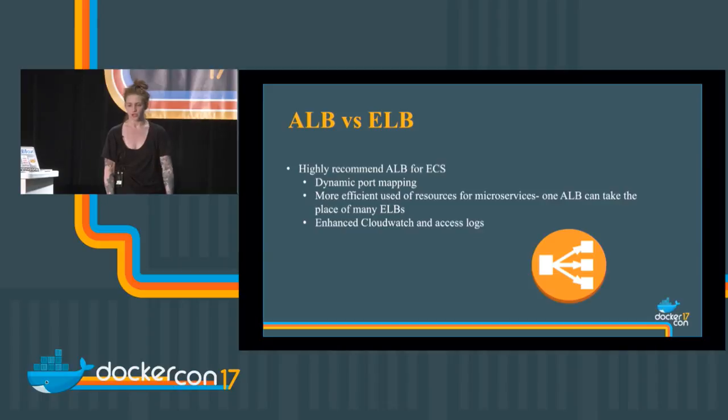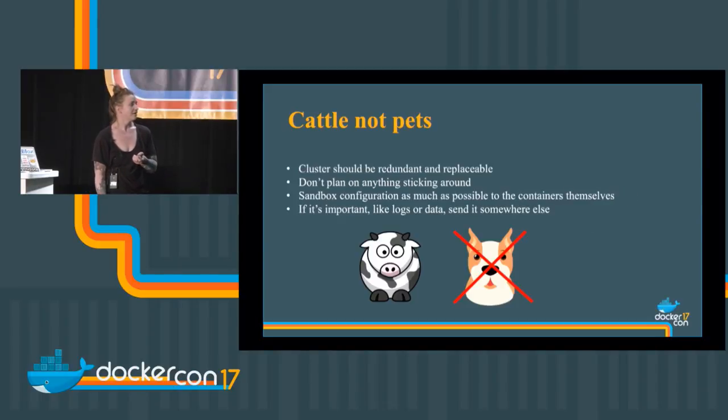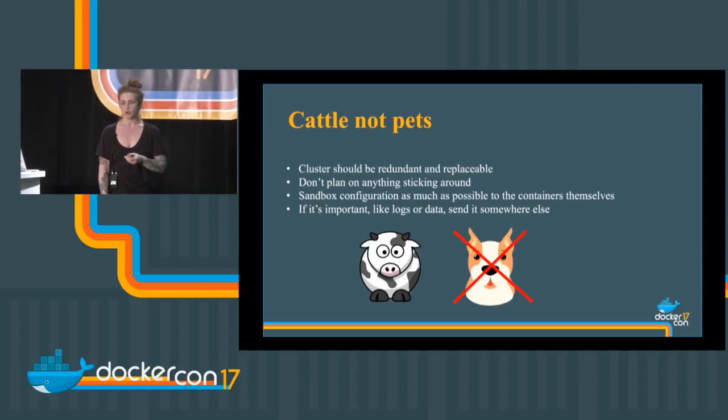I can replace a number of ELBs with one ALB using path-based routing, and ALB gets some extra logging goodness with CloudWatch and access logs. Cattle, not pets: clusters should be redundant and replaceable. I don't care about my servers — I can kill them and replace them with anything else. Don't plan on them sticking around, don't keep stuff in there that you care about. You should be able to spin up new containers. If it's important, put it somewhere else — keep data in a database, send logs to a logging service.